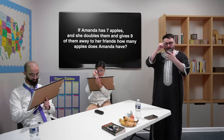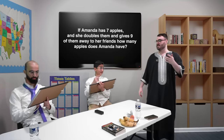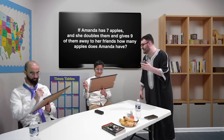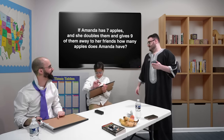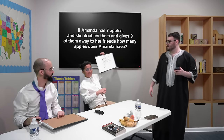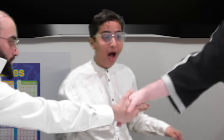Next question. If Amanda has seven apples and she doubles them and gives nine away to her friends, how many apples does Amanda have? Ali revealed the answer out loud before being asked — that's a week of detention. Yes, that is correct. Five. And Omar also got five. That's minus 10 points to Ali for the ignorance, plus 10 points to Omar.